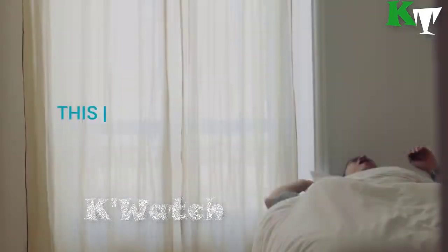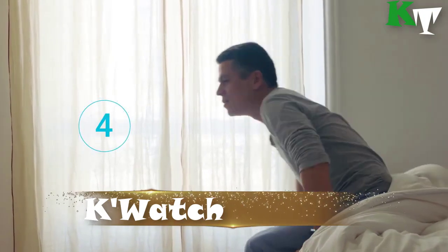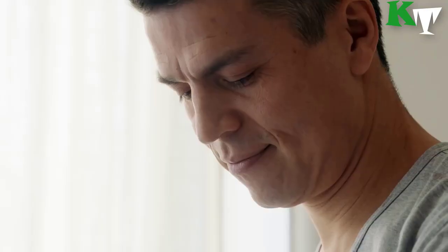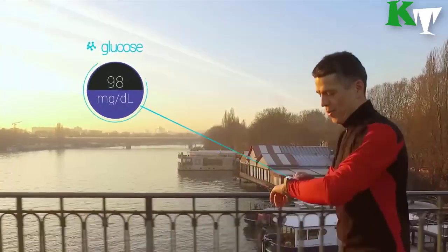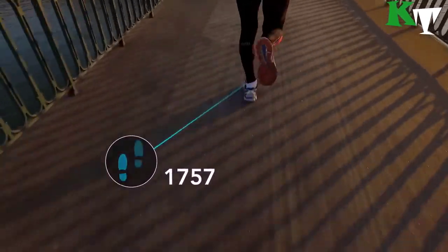Number four: next is K'Watch Glucose. This is the first wearable tracker that measures your glucose effortlessly, painlessly, and in just a matter of seconds. It allows diabetics to self-monitor their glucose levels without the need for cumbersome and painful blood-based tests. It requires no calibration — just a simple press gesture on the watch to display the glucose level.